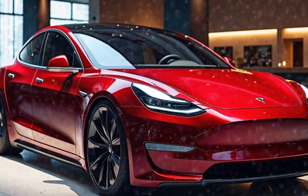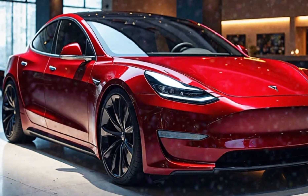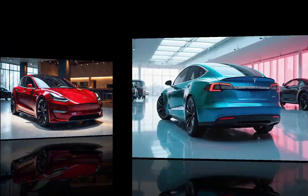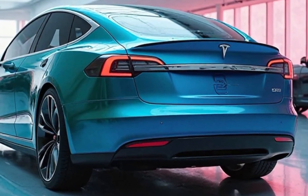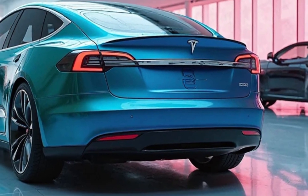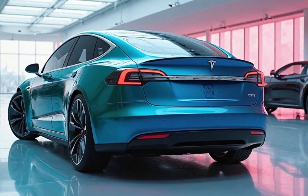The front fascia features a sleeker design, improving aerodynamics and giving the vehicle a more aggressive stance. New LED headlamps and a revised bumper design contribute to a modern aesthetic while maintaining the classic silhouette that has become synonymous with the Model S.